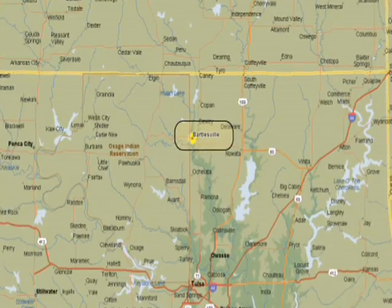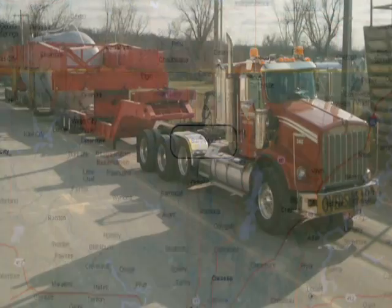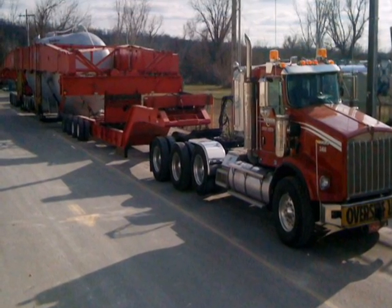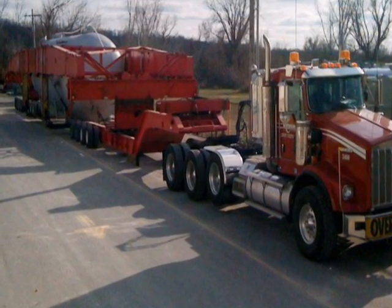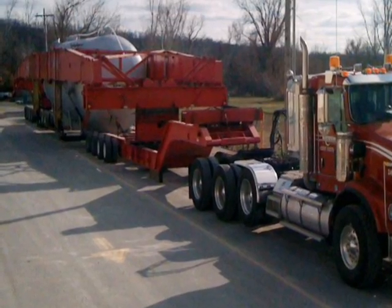After the first day of travel, the load stopped for the night at Bartlesville, Oklahoma. The transport equipment and the load were checked by the driver and technicians to ensure that everything was operating correctly and that the load was riding safely in the saddles.